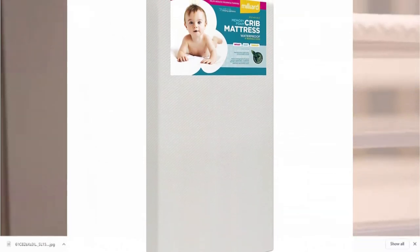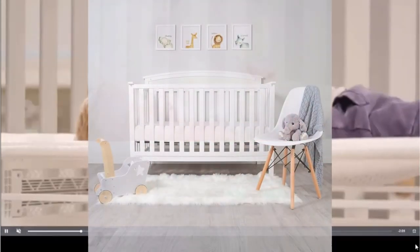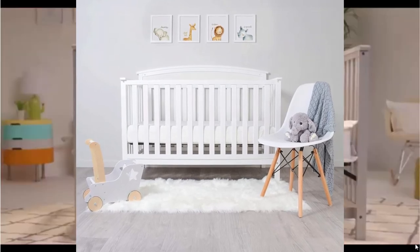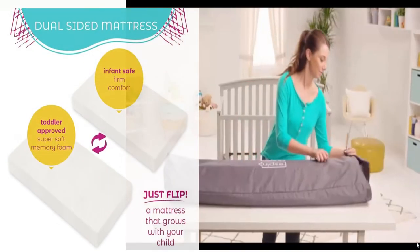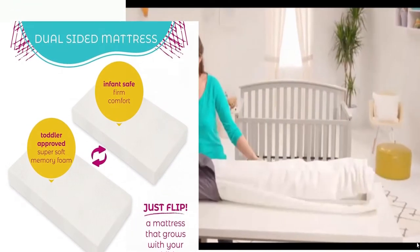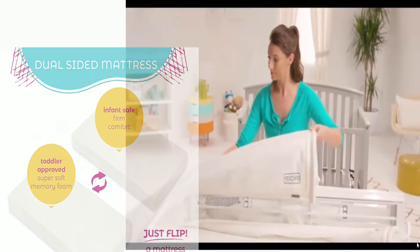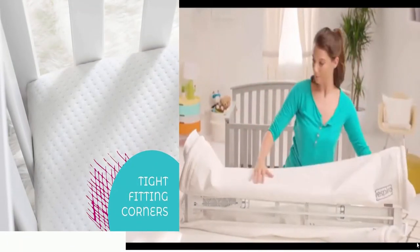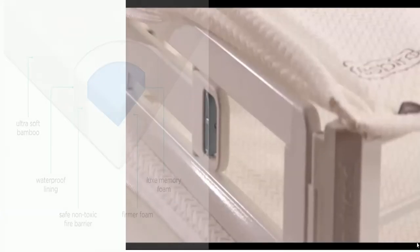The Millard Memory Foam Crib Mattress with a plush washable bamboo cover offers the perfect combination of comfort and support from head to toe, promoting a healthier and more restful sleep for your little one. This crib mattress is constructed of a firm foam base and topped with a luxurious layer of high quality memory foam, ensuring it will keep its shape and won't bottom out over time while offering supreme comfort and ultimate support.